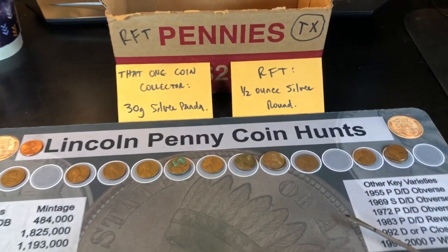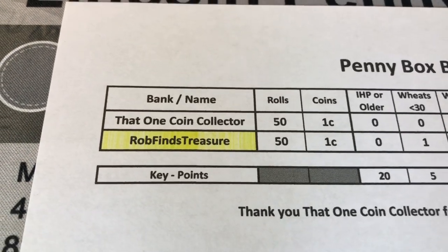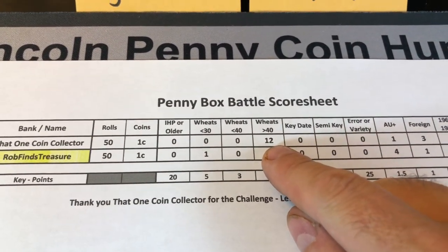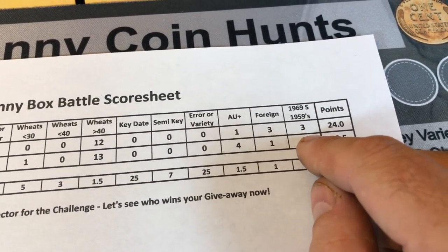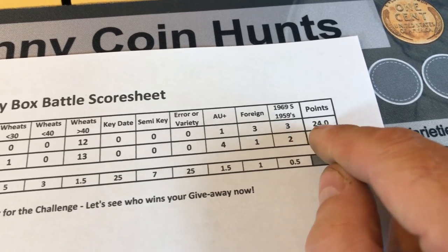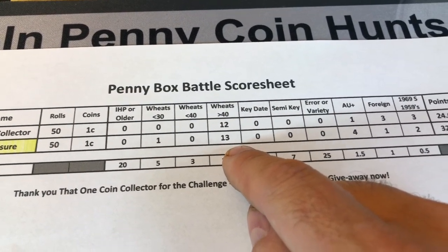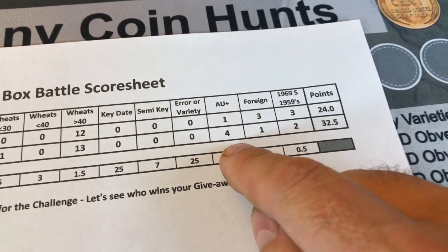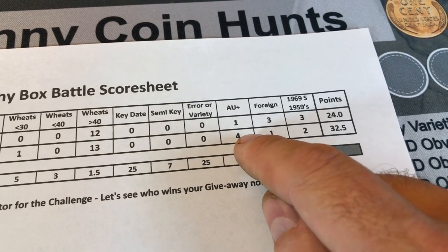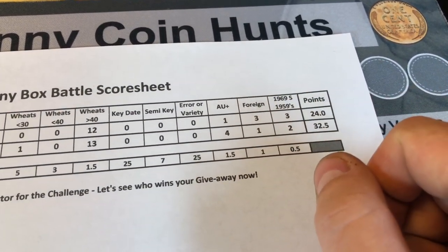Now I'll log my points into the score sheet along with that one coin collector's. That one coin collector had 12 wheat pennies greater than 1940, one AU coin, three foreign coins, and three combined 59 and 69-S's — giving him 24 points. I had one pre-30s wheatie, 13 greater than 1940, four AU, one foreign, and two total 59 and 69-S's. Even if I take away one AU coin — that 64 — minus a point and a half still puts me at 31. Rob Finds Treasure prevails. I still won the battle.